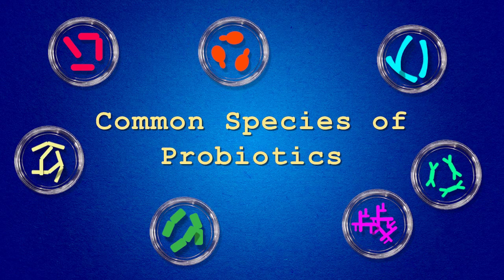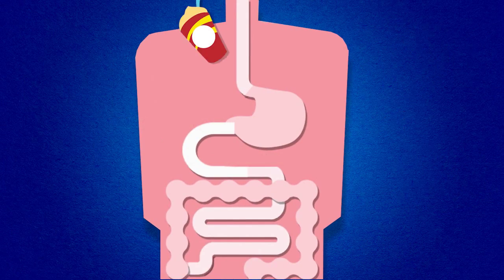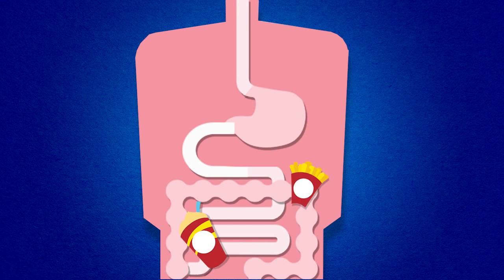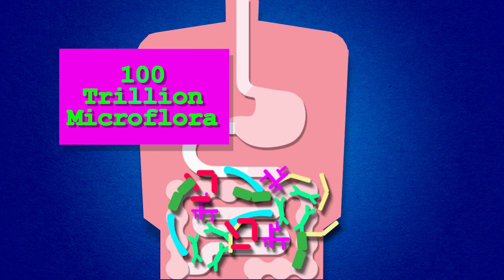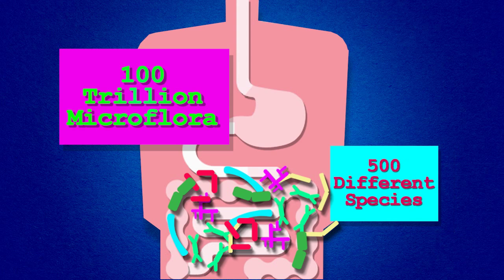Common Species of Probiotics. Your digestive and immune health is directly influenced by your diet and lifestyle choices. If your overall health is good, your beneficial bacteria are thriving and well-balanced. There are more than 100 trillion microflora representing 500 different species living in our digestive system.